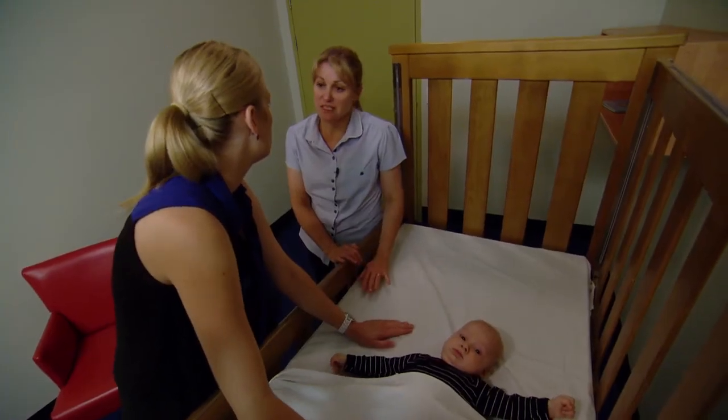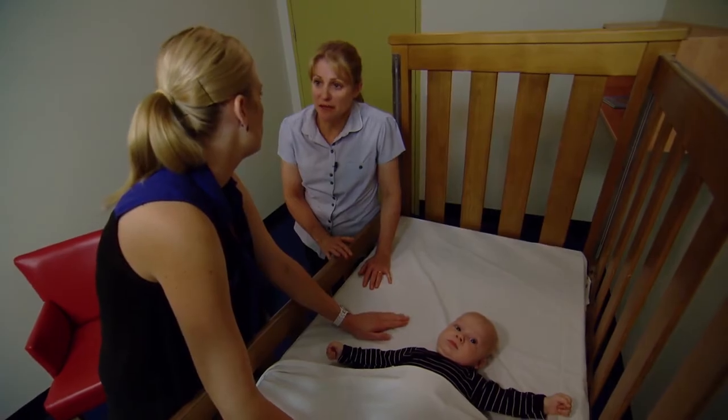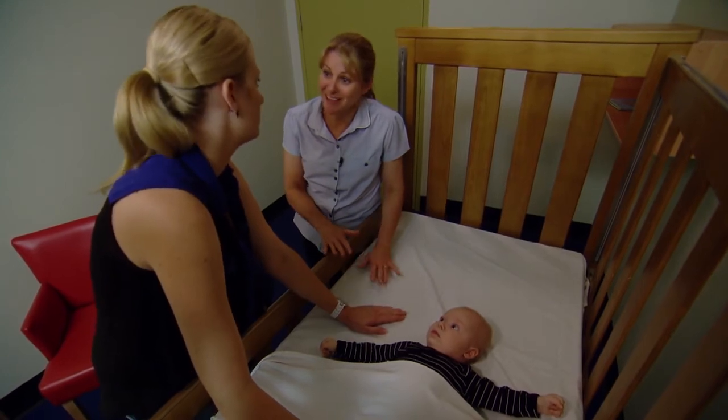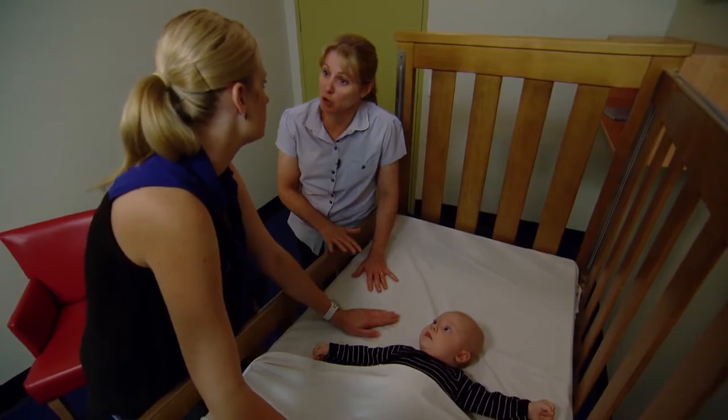Arwen's ready for us now because he's settled. We'll put the cot side up. If he had remained unsettled with his crying, you could have picked him up, given him a cuddle next to the cot, and then put him gently back down. He's calm now, so we'll put the cot side up.